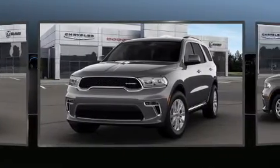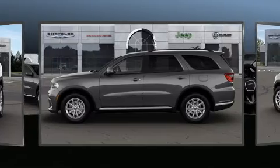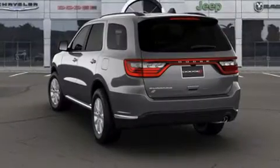Dodge prioritized fit and finish, as evidenced by a tachometer, adjustable headrests in all seating positions, an automatic dimming rearview mirror, automatic temperature control, and a split folding rear seat.